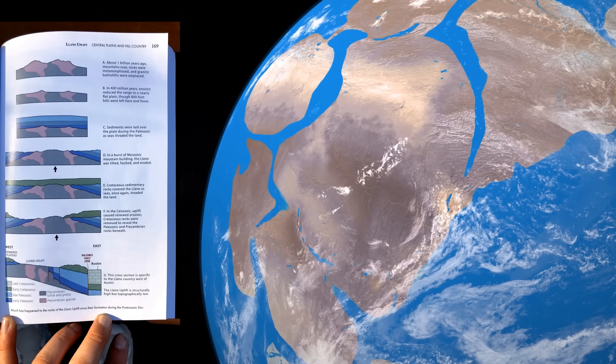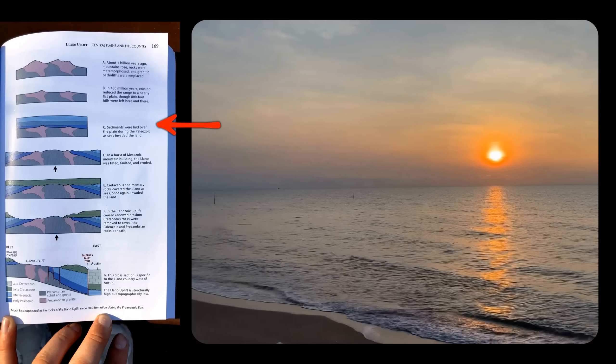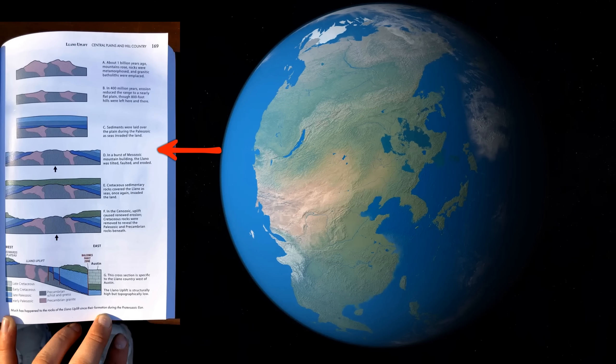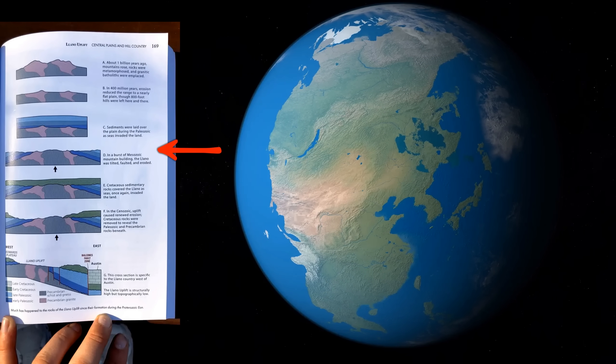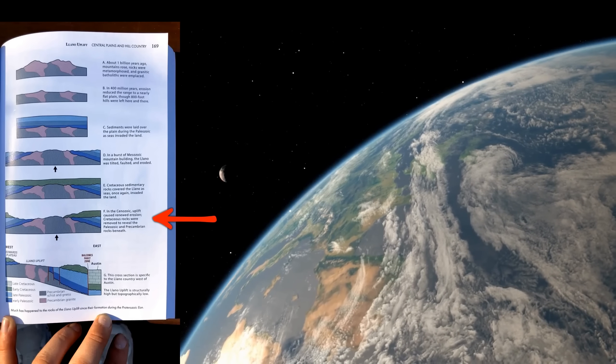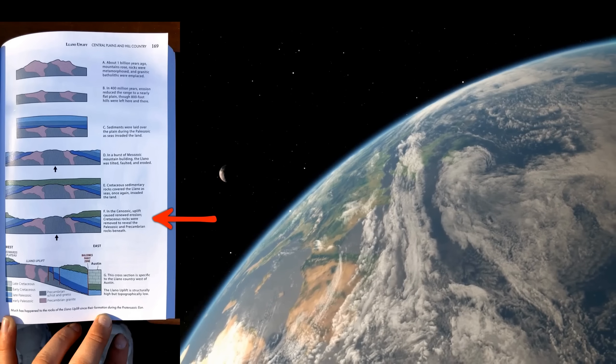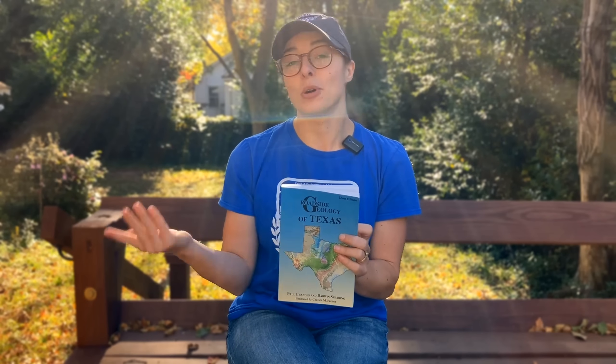The Llano Uplift had this bobber effect: it was formed and uplifted during Rodinia's formation a billion years ago, then covered by younger sediments, then re-uplifted and exposed during Pangea's formation around 250 to 300 million years ago, then covered by younger sediments yet again, and finally uplifted and exposed for a third time in the last 15 to 20 million years along the Balcones fault zone. The book explains all of that in more detail, and I have another video about the Balcones fault zone linked below.